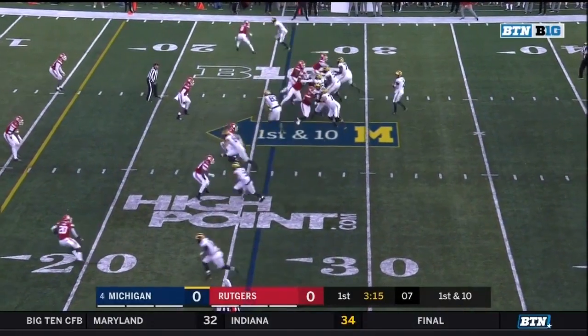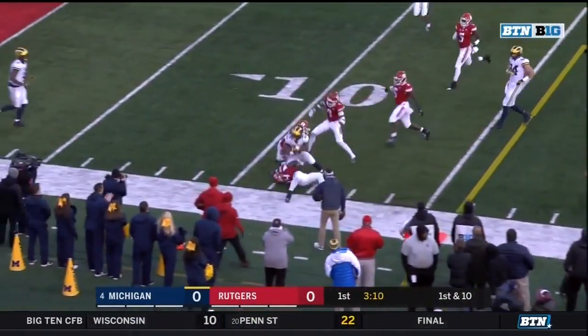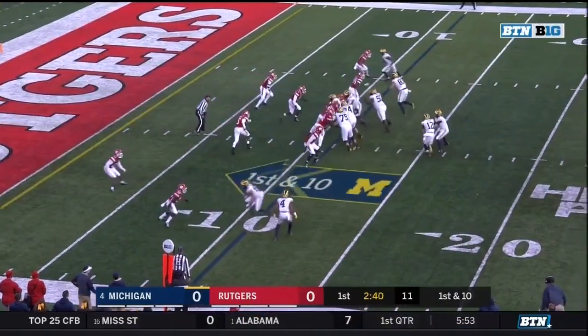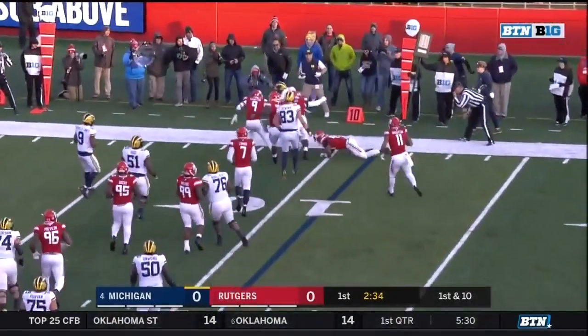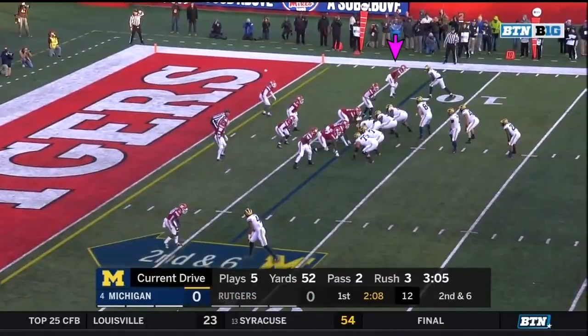From the 26-yard line, Patterson with protection to the sideline. Caught by Evans, and Evans for the first down to the Rutgers 11. From the 11-yard line, Evans with a stutter step hits some trouble, but able to break the run tackle and get positive yardage to the 9.